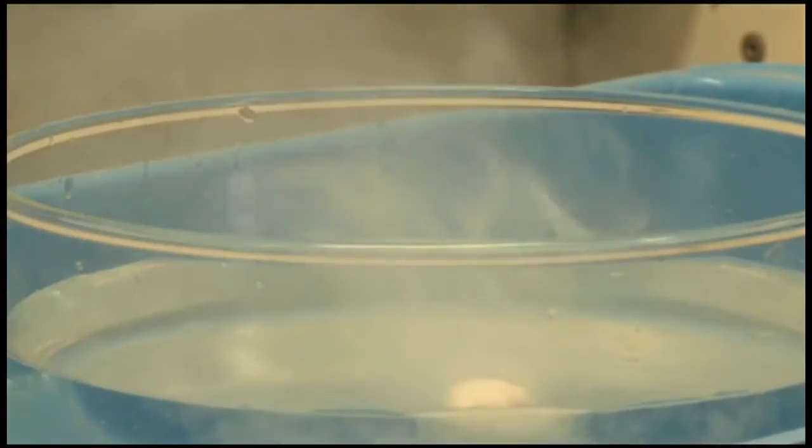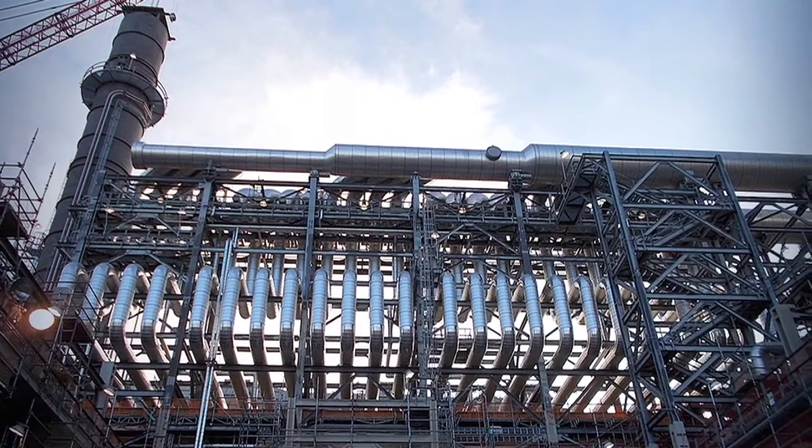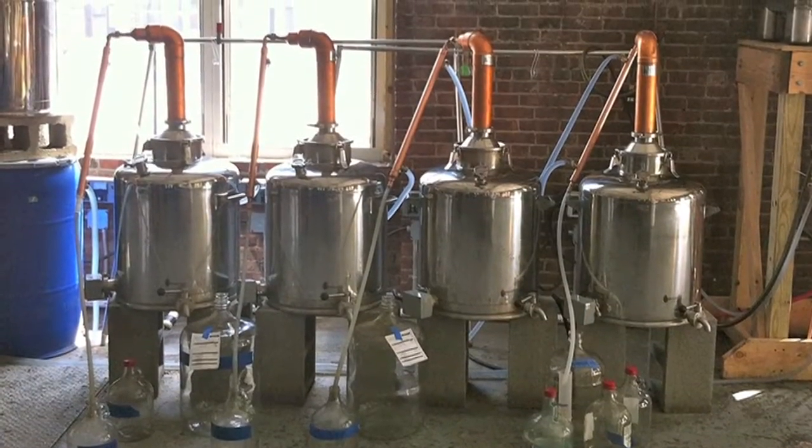Sodium is our challenge. Sodium is a reactive metal that must be removed from the waste prior to disposal. Based on our past experience and a lot of research, we decided to remove sodium from the waste using a distillation process.